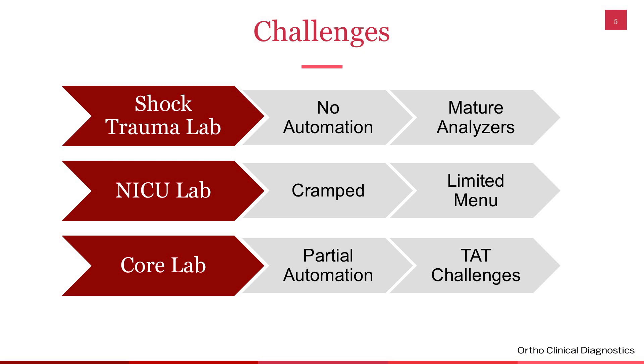Our core laboratory had partial automation — we were only automated in the chemistry area, and it wasn't complete automation. We didn't have centrifuges, cappers, recappers, or storage. We also had a lot of turnaround time challenges. Other than Shock Trauma and NICU, everything was coming into the core laboratory, and we weren't able to service our clients accordingly.